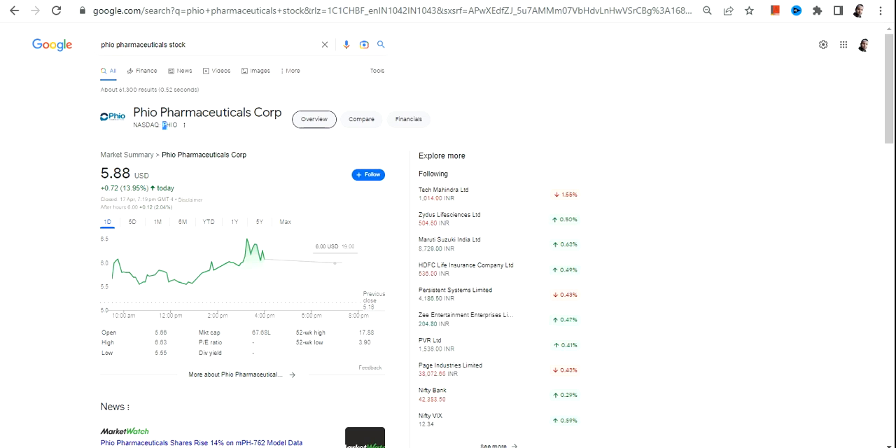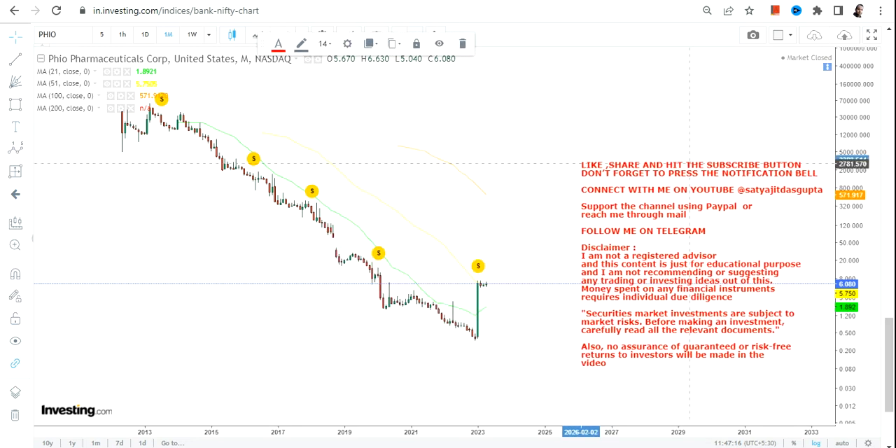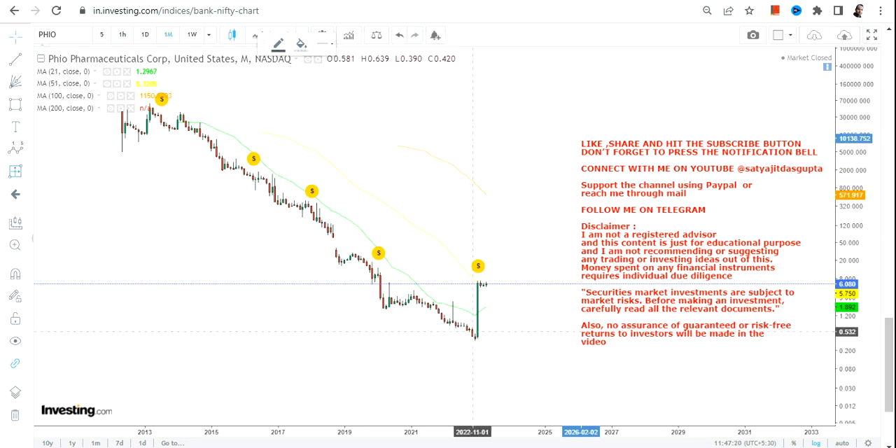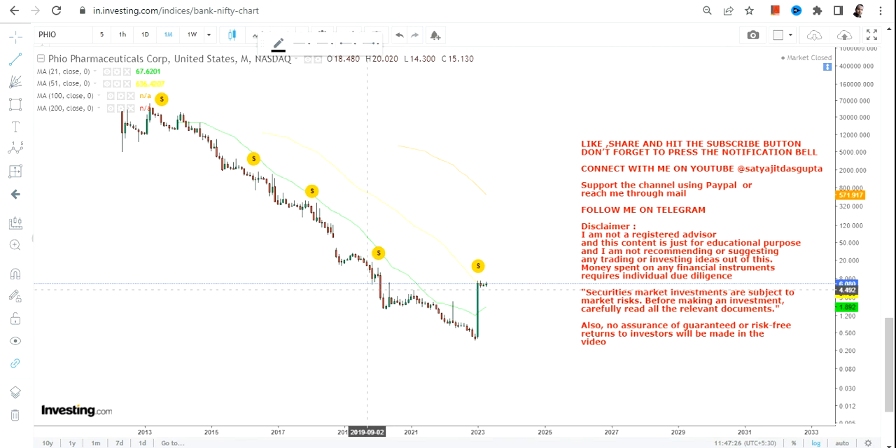Hello friends, welcome to my channel and thanks for watching. In this video we're going to discuss PHIO stock, or Phio Pharmaceuticals Corp. The positioning of this stock is quite strong — after a huge move you can clearly see the stock went up nearly 1800% and it's been consolidating.